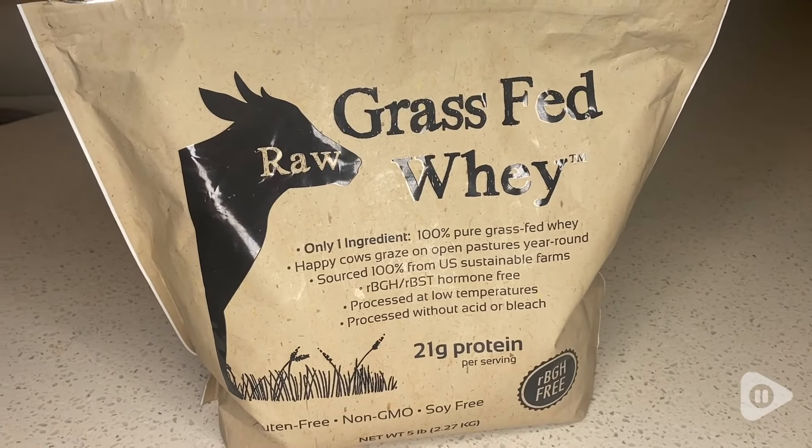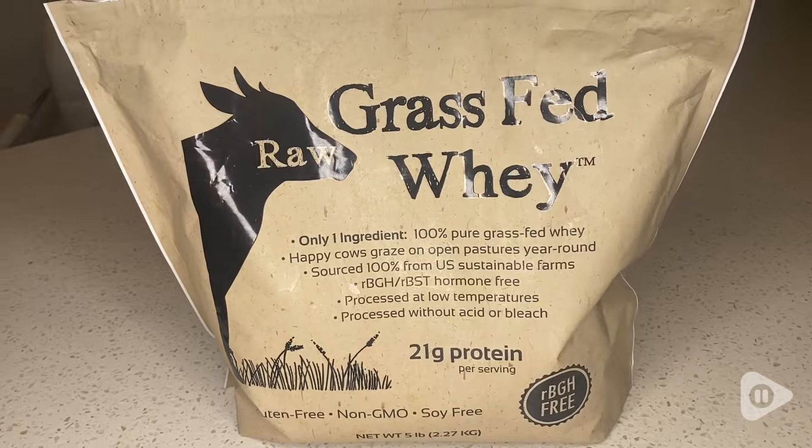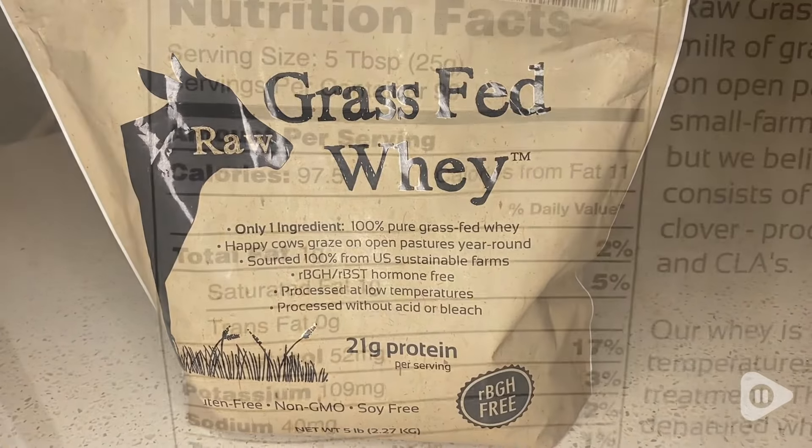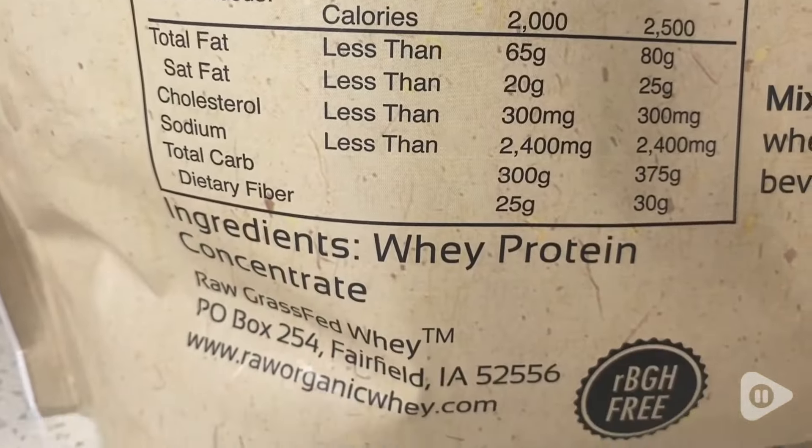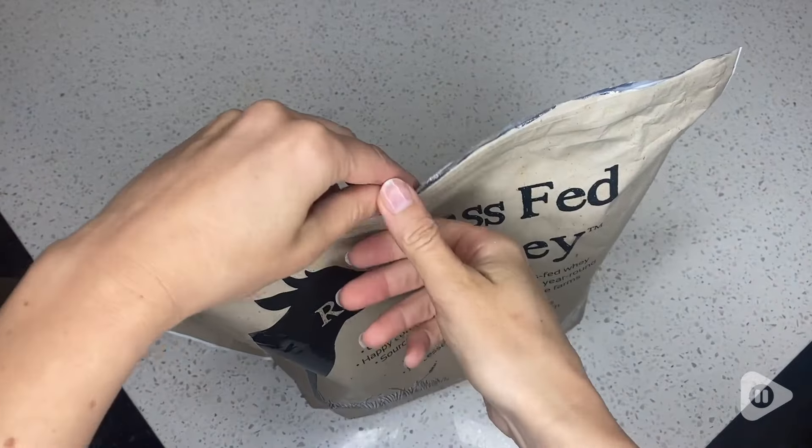This is the grass-fed whey. It's 100% pure grass-fed whey protein from the milk of Jersey cows that graze freely on lush green pastures year-round. I love that this product only has one ingredient, and that's whey.